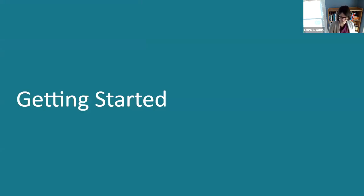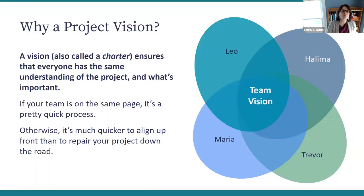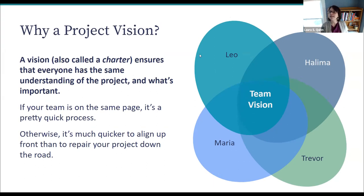Why a project vision? A project vision — also frequently called a charter — ensures that everybody has the same understanding of the project and what's important. Here's a simple team with four people: Leo, Trevor, Maria, and Halima. They're all trying to collaborate and they've all got somewhat different views. Hopefully those views intersect, and by understanding how they intersect, we can define a vision.